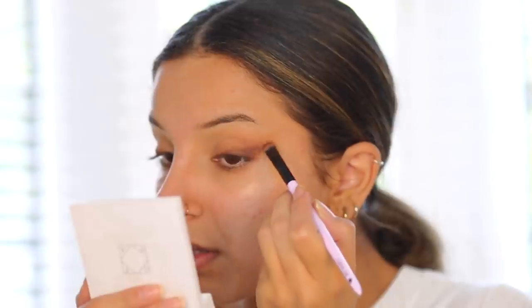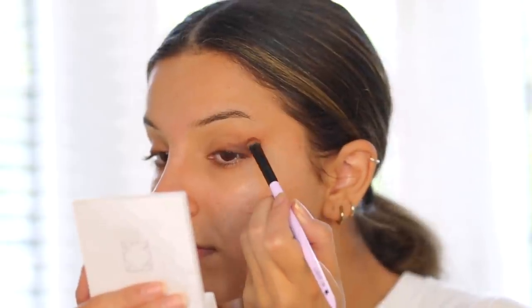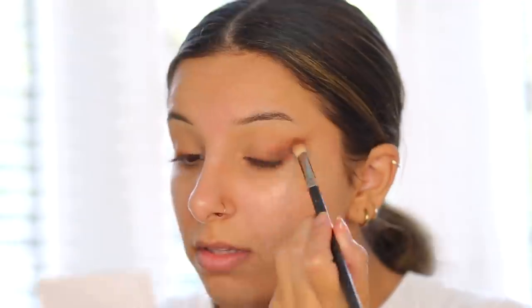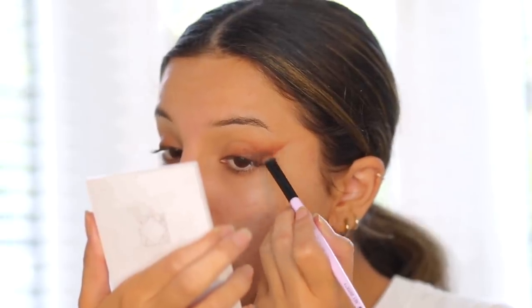I'm blending a lot in between each color, starting off with the lightest color and gradually getting darker and closer to my lash line. This is a really good method to create that nice smoky eyeliner look. I like to clean up continuously so that I can see what kind of shape I'm creating and what the blend looks like.